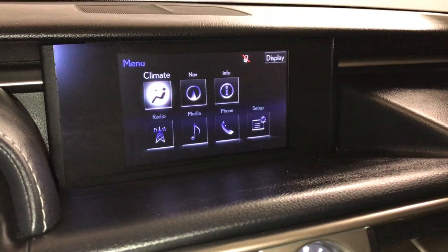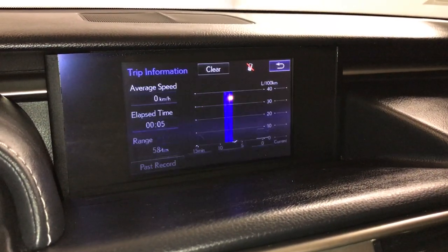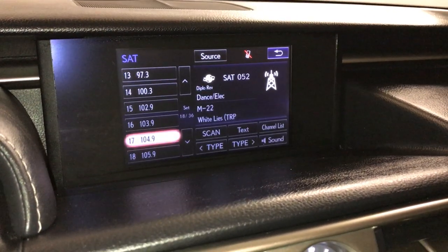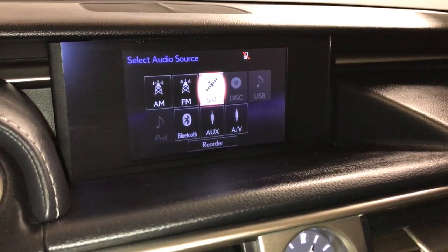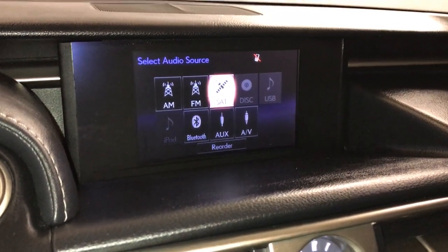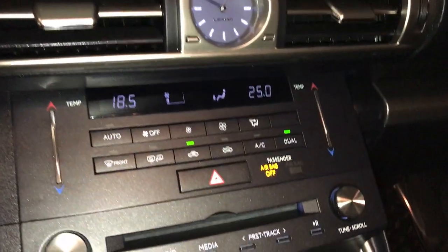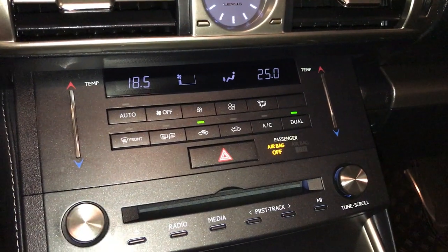You can control your climate from up here or down below, and check out trip information. There are 8 speakers with AM, FM, HD radio, satellite, CD, DVD, USB auxiliary, and Bluetooth. There's an analog clock, dual zone climate control, AC, front and rear defrost, and the side mirrors are heated.